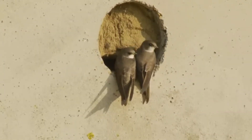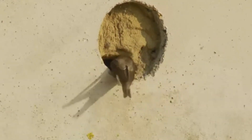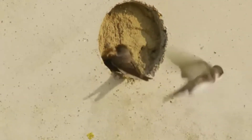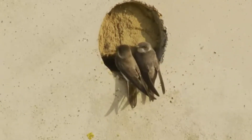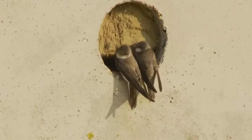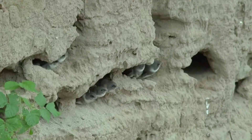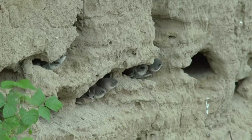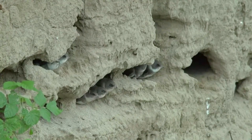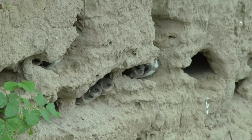The nesting process begins with a pair of sandmartins selecting a suitable bank or cliff face. They then begin the laborious process of excavating a tunnel using their beaks and feet. The tunnel can extend anywhere from a few inches to over a meter in length, typically leading to a nesting chamber where the eggs are laid and the chicks are raised.